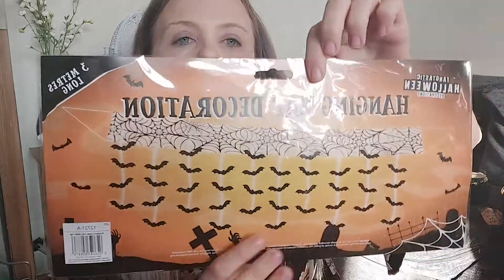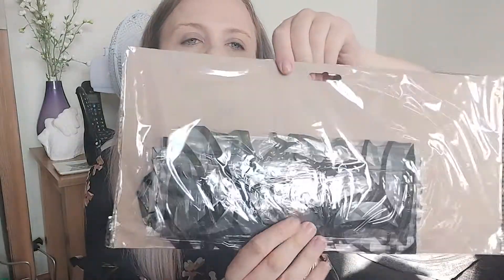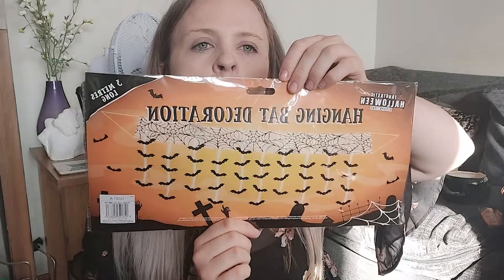Next I've got a hanging bat decoration which I think is going to look very very cool. It's like a see-through one — I might hang it on one of the windows; you usually just stick it on top and the bats come down. A couple of quid as well. I think that is all my decorations!